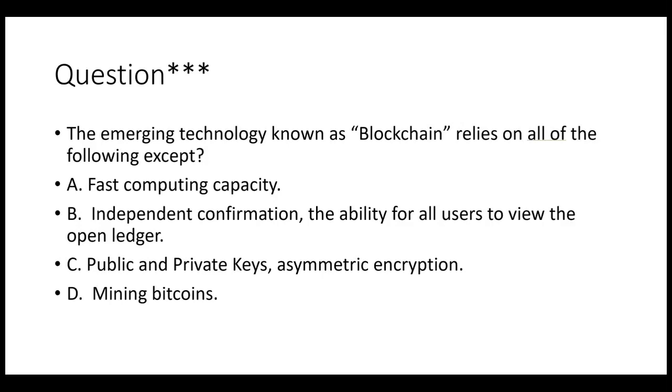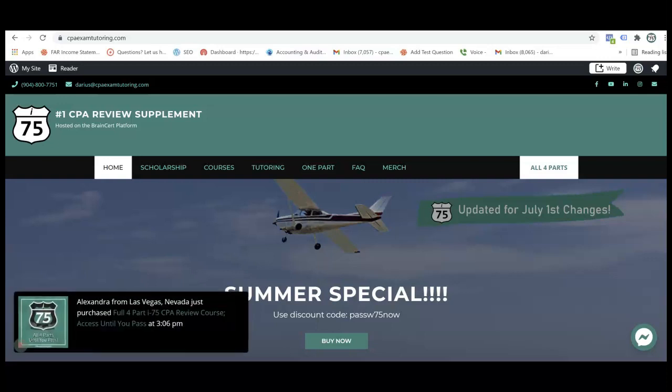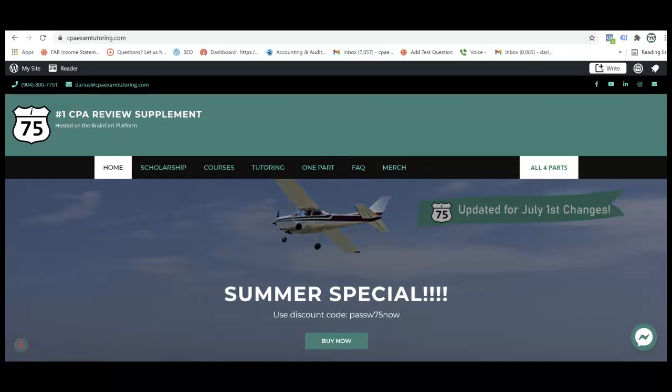Here's a question: the emerging technology known as blockchain relies on all of the following except — a) fast computing capacity, b) independent confirmation — the ability for all users to view the open ledger, c) public and private keys — asymmetric encryption, or d) mining bitcoins. Leave a comment with your answer, and like and subscribe because that helps the channel. If you need help with emerging technologies like blockchain and Bitcoin for the BEC exam, go to cpaexamtutoring.com, click on BEC course, and get on the right road to passing BEC.